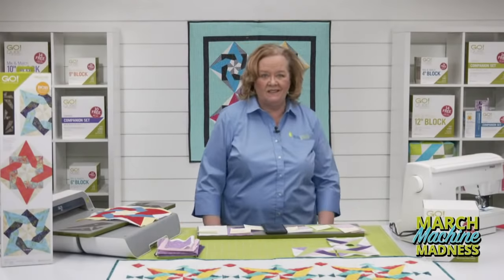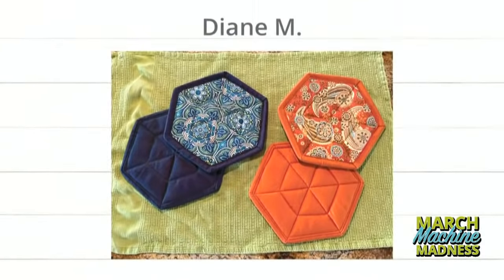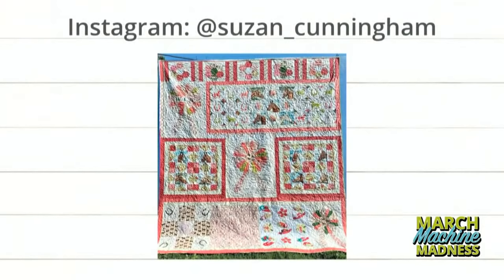Here are some new projects from our countdown video. First up is Diane M's super cute coasters — beautiful colors, and she used the big hexagons die to make them. Next, a stupendous quilt by Susie Cunningham, found on Instagram — all sorts of piecing with beautiful appliqué, and it looks like it has a resin plate in the middle. The quilting is phenomenal.